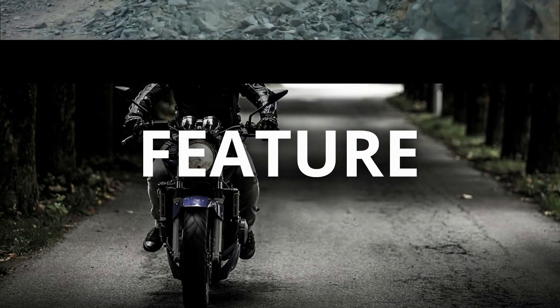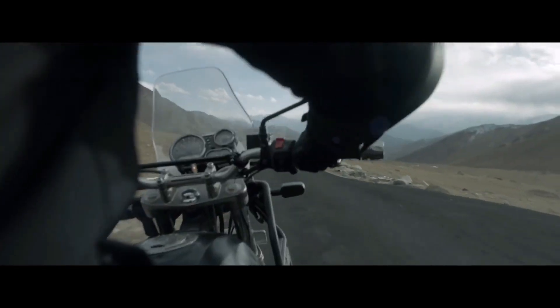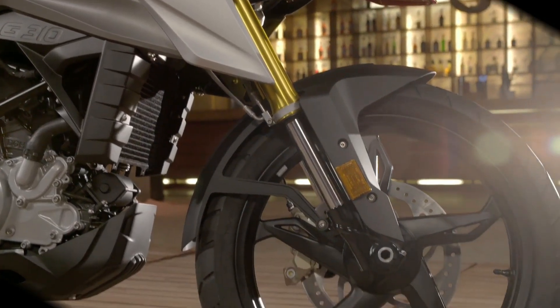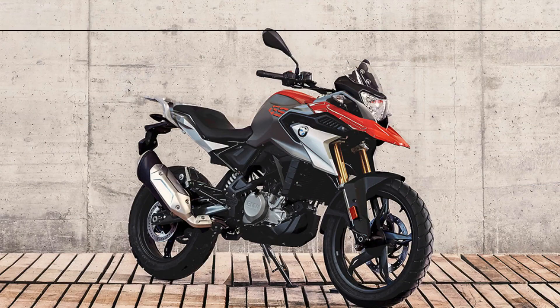Both the Himalayan and the G310GS get dual-channel ABS. However, ABS isn't switchable on the Himalayan like it is on the G310GS, so off-roaders may miss this feature. The GS gets a fully digital instrument cluster, while the Himalayan uses an analog-digital unit — the most advanced one seen on a Royal Enfield. The switchgear quality is also much better on the GS.